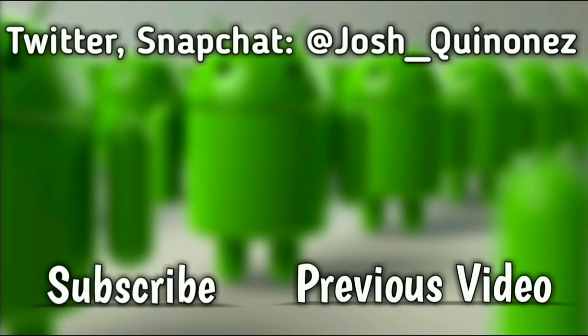Thank you so much for watching. Don't forget to subscribe if you are not a subscriber already. Turn on post notifications to keep up with more videos to come, and leave a huge thumbs up on this video if you did like it. This is Josh Quinonez and I will see you guys on the next one. Peace out.